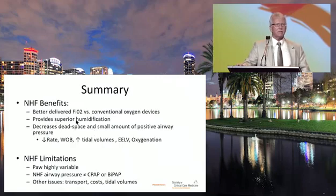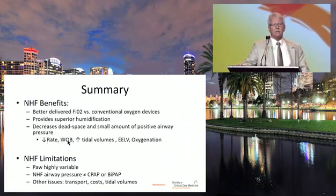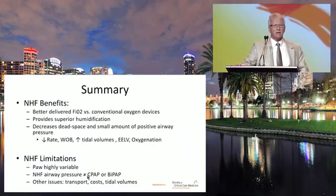In summary, nasal high-flow clearly delivers better humidity and higher FiO2 than conventional devices. It decreases dead space, provides a small amount of mean airway pressure, which results in decreased respiratory rate and work of breathing. It increases tidal volume, expiratory lung volume, and oxygenation. The pressure it generates is highly variable from patient to patient and does not equal CPAP or BiPAP. Other considerations include transport challenges, high gas consumption, and cost — though it is less expensive than noninvasive BiPAP. Concerns about excessive tidal volumes remain.